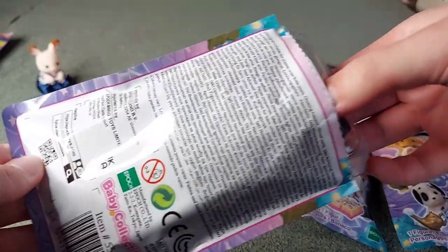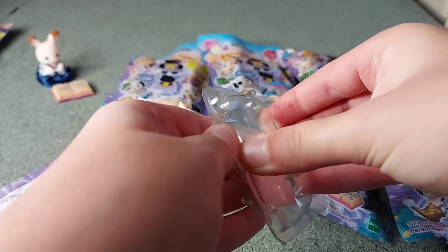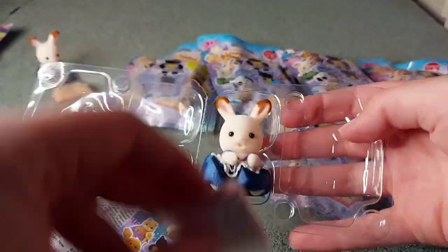Who else are we going to have? Oh no, it's another Creme. So I haven't got all of them then. Hopefully they're not all going to be Creme. I'll just keep her in there for now.